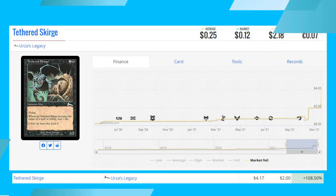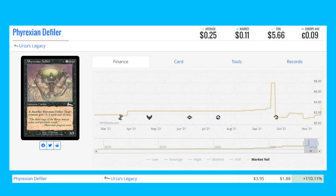Now looking at the biggest foil winners of the day. Starting with Tethered Snouter from Urza's Legacy — an old-frame foil up 108.50% from $2.00 to $4.17. Next is Phyrexian Defiler, also from Urza's Legacy, up 110.11% from $1.88 to $3.95.